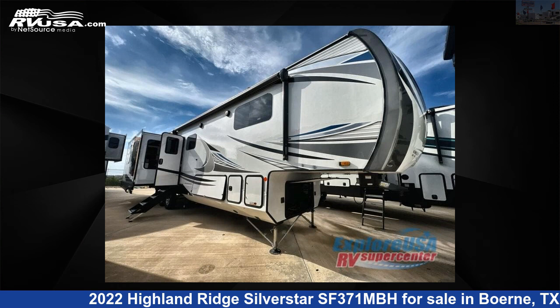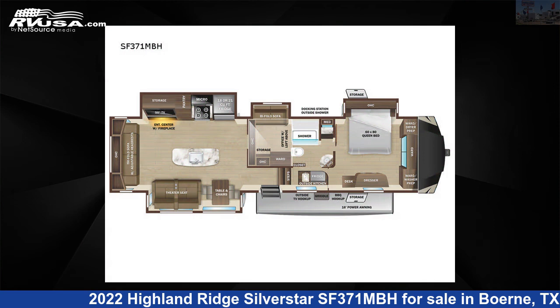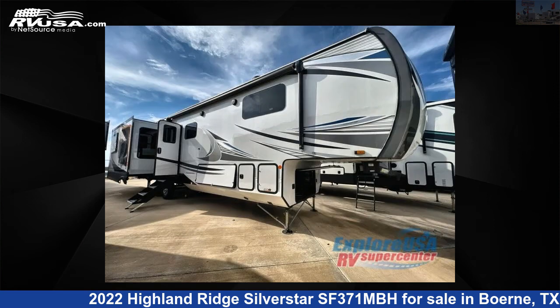This 2022 Highland Ridge Silverstar SF371MBH is a fifth-wheel RV. It is located in Boerne, Texas 78006 and is offered for sale by ExploreUSA RV Supercenter, Boerne, TX.